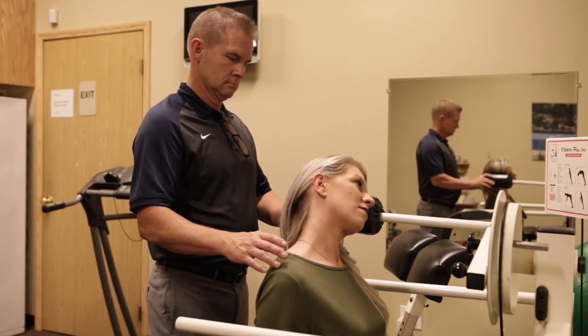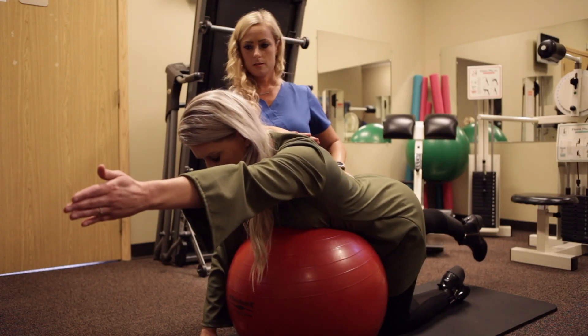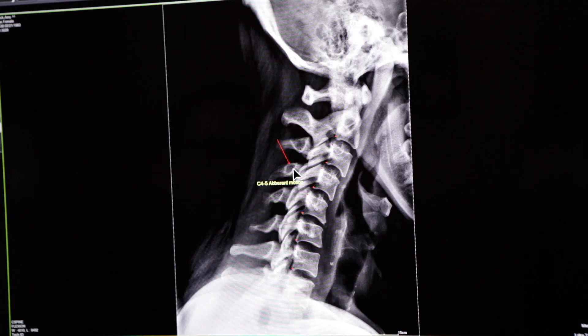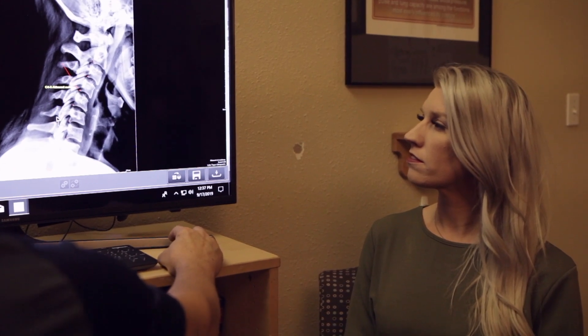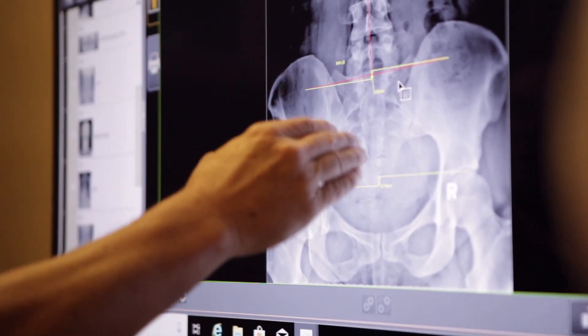We have a rehabilitative exercise and stretching program that we use. When a patient comes in, we do an exam. In many cases, we will take alignment pictures and based on what the abnormal findings are on their x-rays, correlating that with their exam findings, we set up a specific exercise program that's designed specifically for them.